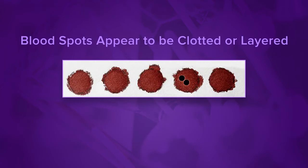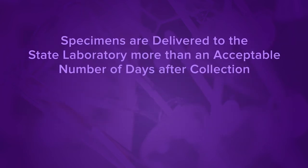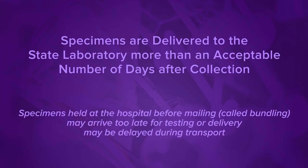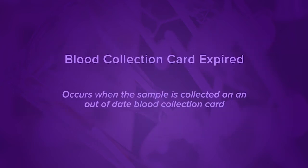Blood spots appear clotted or layered. This occurs when successive blood drops are touched to the same filter paper circle several times, or when the circles are filled from both sides of the filter paper. Specimens are delivered to the state laboratory more than an acceptable number of days after collection. Specimens held at the hospital before mailing — called bundling — may arrive too late for testing, or delivery may be delayed during transport. Blood collection card expired — this occurs when the sample is collected on an out-of-date blood collection card.